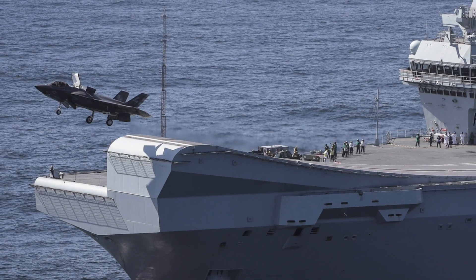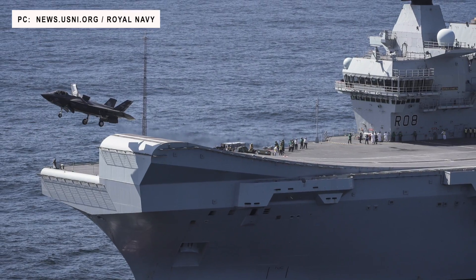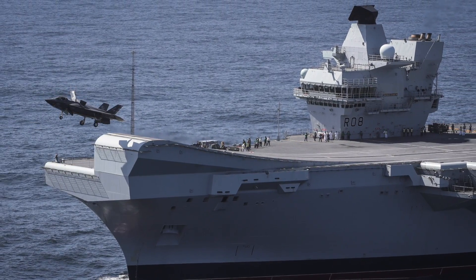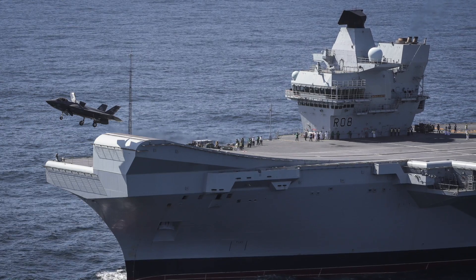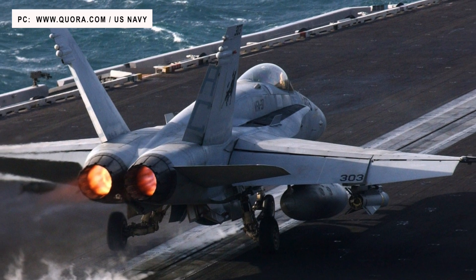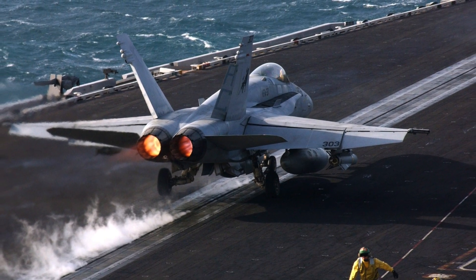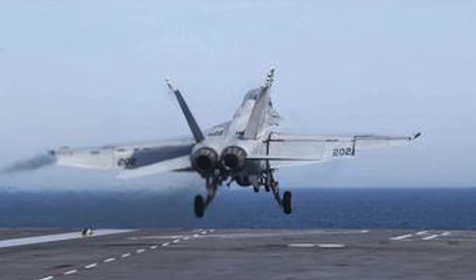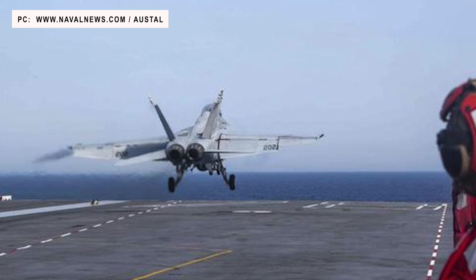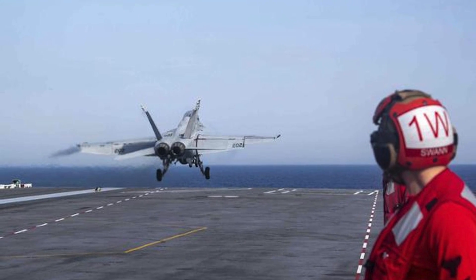There are mainly three ways of launching aircraft from a carrier. First, the Ski Jump, used in current Russian, Chinese, Indian and British carriers. Second, the Steam Catapult, a semi-advanced system used in the current Nimitz-class aircraft carrier of the United States Navy. Third, the Electromagnetic Aircraft Launch System or EMALS, a state-of-the-art system being installed in United States Ford-class supercarriers.